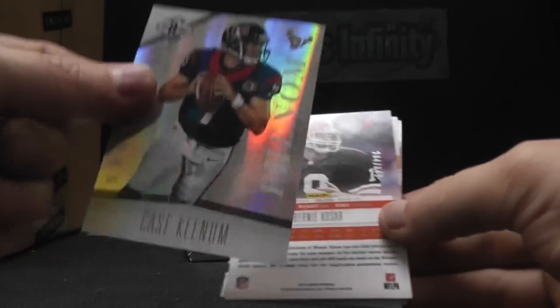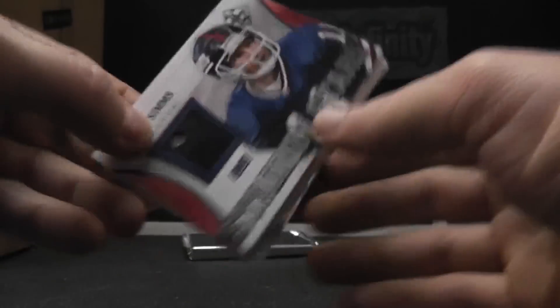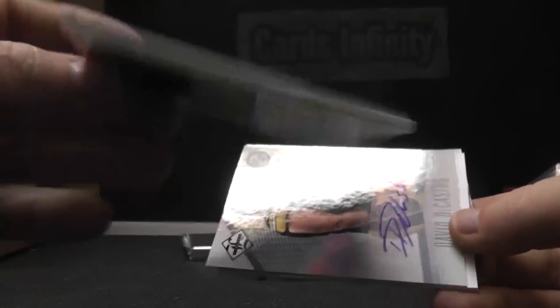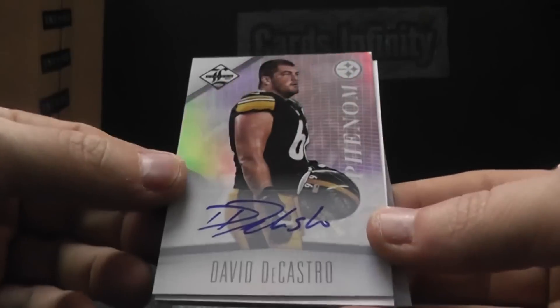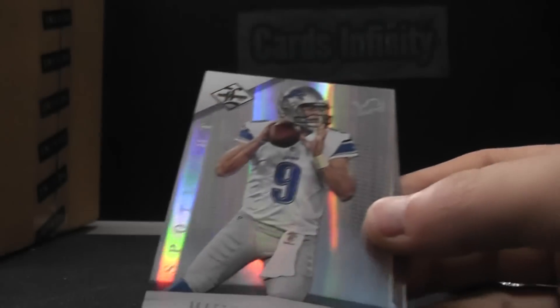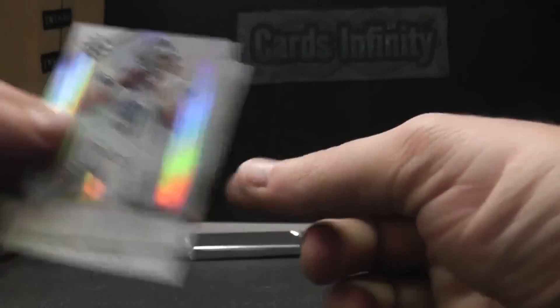Beanie Wells. Case Keenum Gold, number two of 25. Phil Simms helmet with a bullet hole. Stadium Stars — that one's numbered to 99. David DeCastro autograph, number two. And Devere Posey Membership Autograph — just a redemption. Matt Stafford. Bernie Kosar, numbered to 49 and 3 of 99.